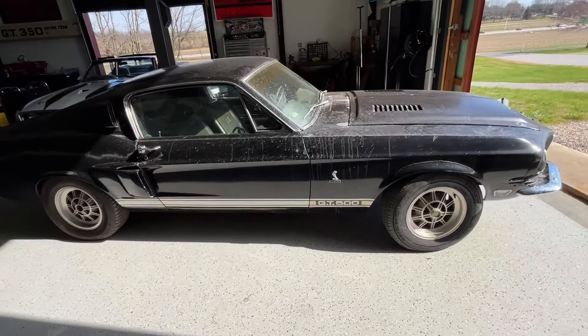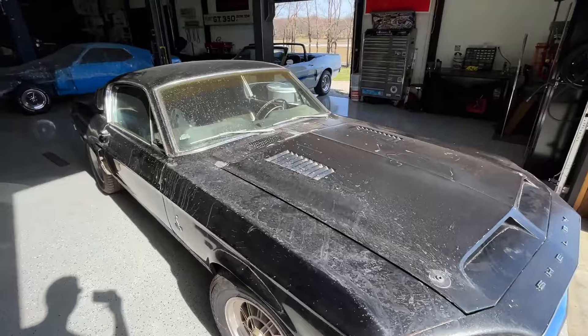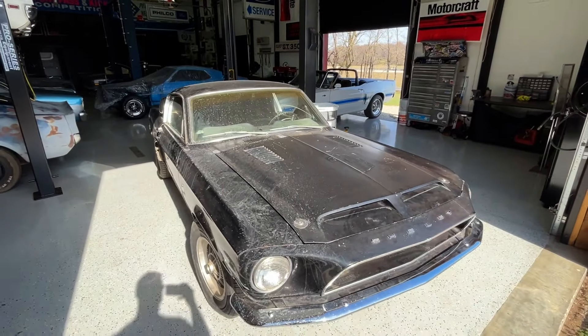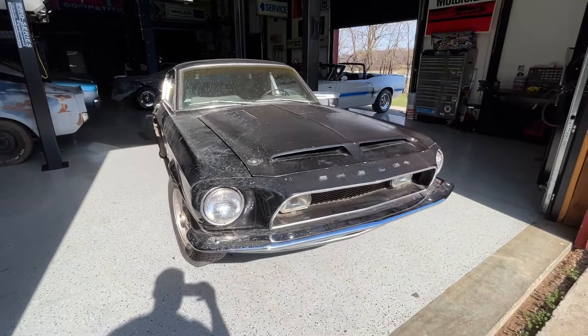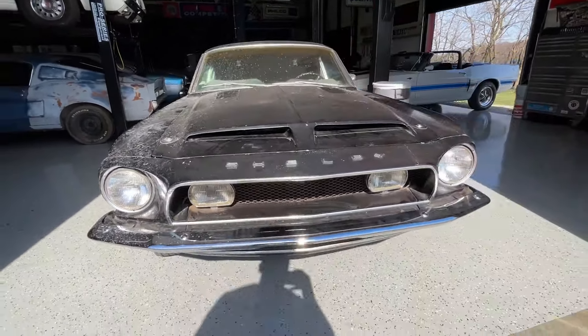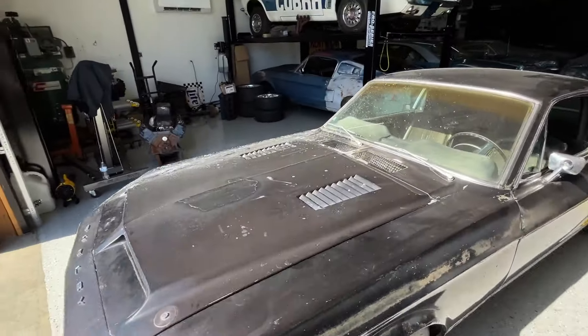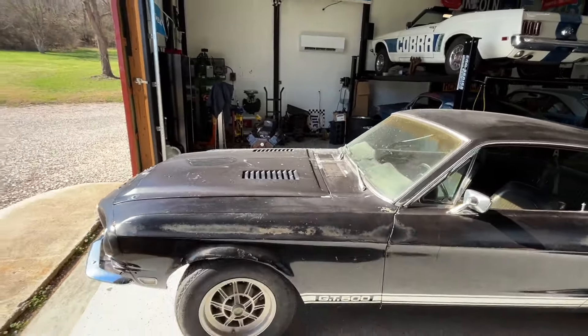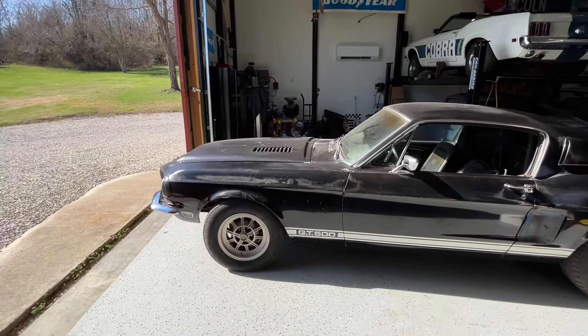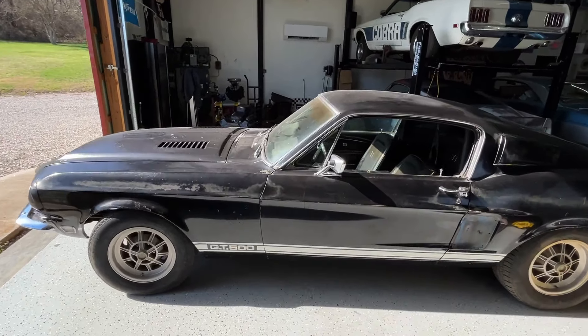We actually just got this thing running and driving. All the original body on it — floors are extremely solid, rails — everything's just extremely solid on this one. Original fiberglass up front, still has its original headlights, original Lucas lights. Still has its original tag — this is number 362. New 10 spokes on it now.